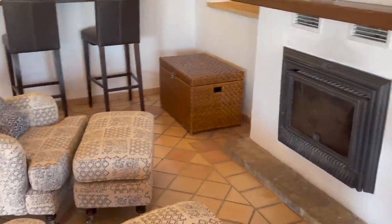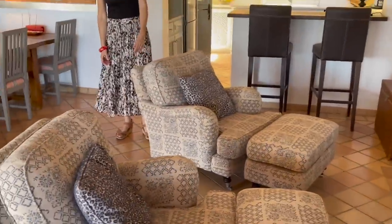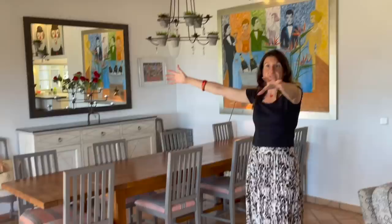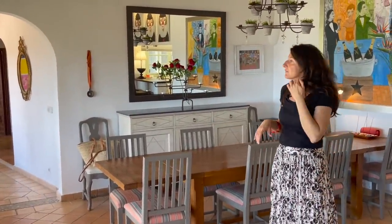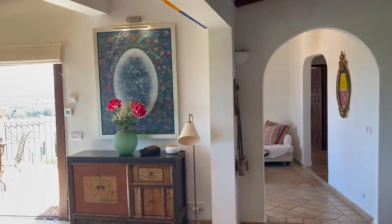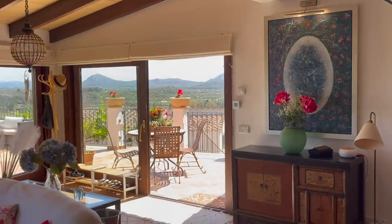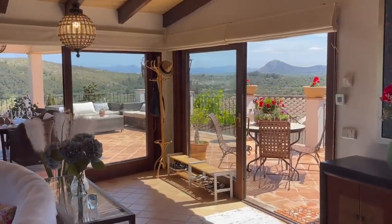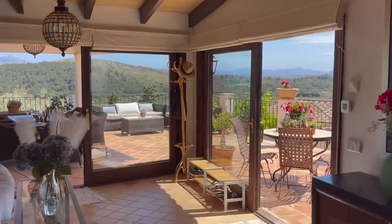They've got a fireplace here for the winter and a couple of nice cozy chairs. The house has air conditioning in the living room. Even though you can open up these big French windows and get a lovely breeze in here, so you don't necessarily need the air con, but you've got it for those hot days. The kitchen is here as well with a nice little breakfast table.